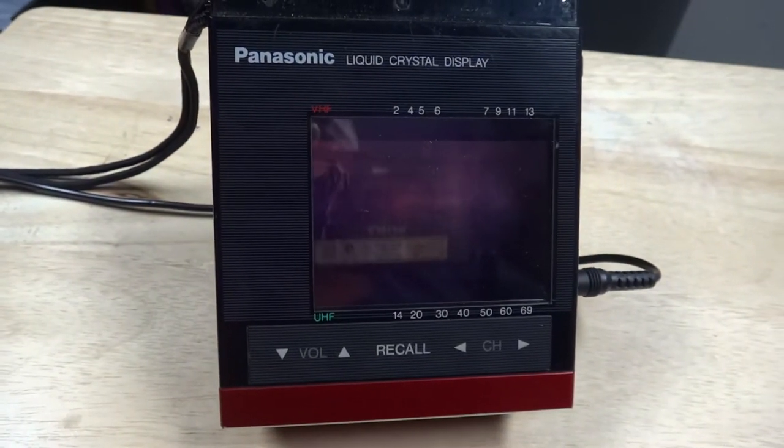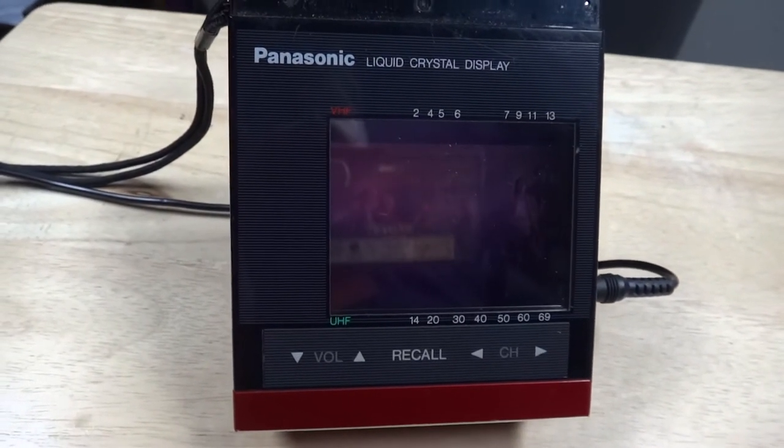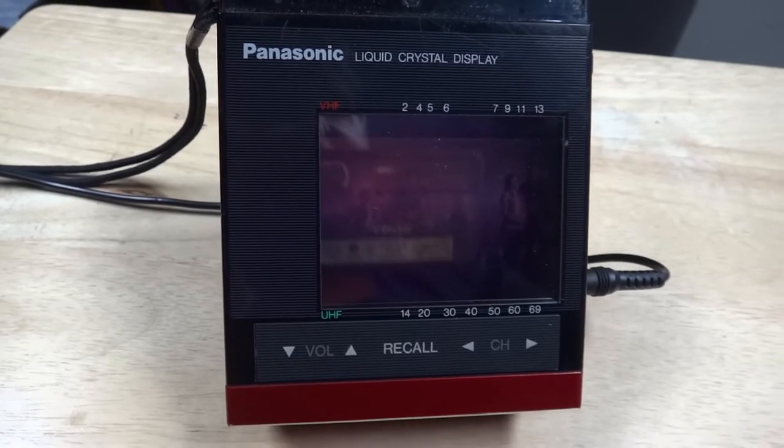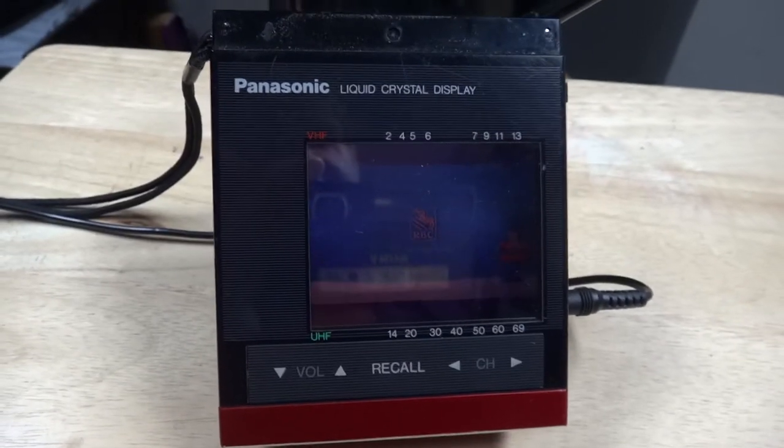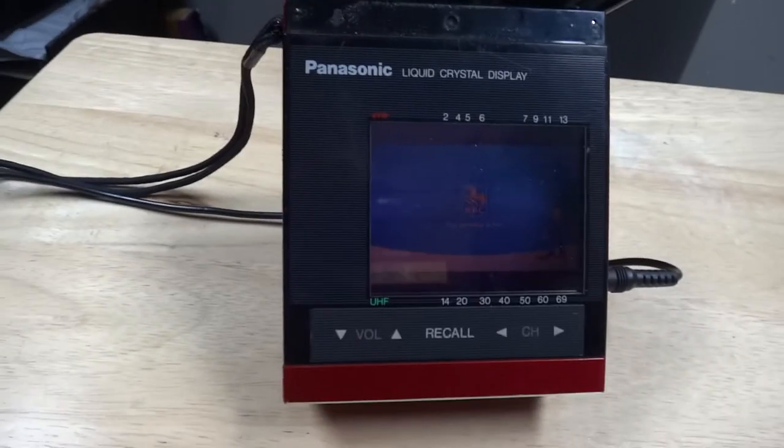So in the last video I showed you my totally useless Sony watch cam from the 1980s. Well here's something else that is just as useless that Panasonic made, just to show you that Sony weren't in the league all by themselves.